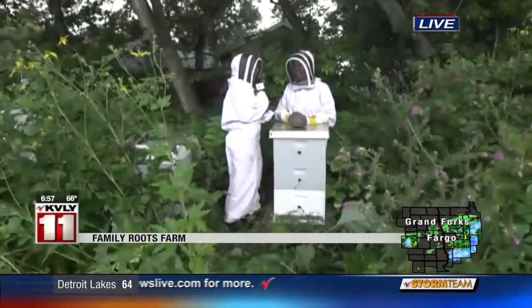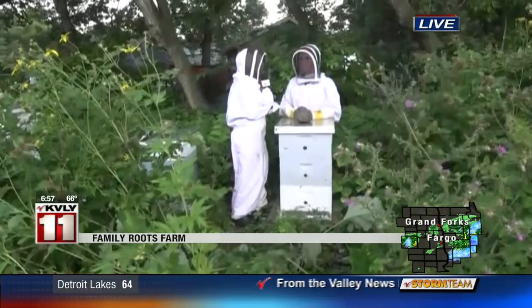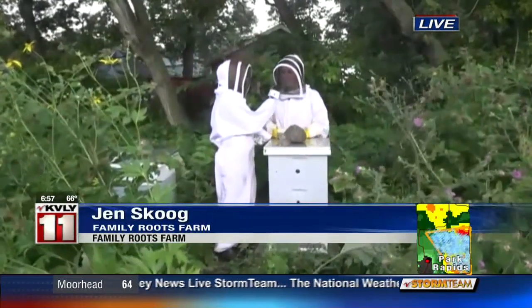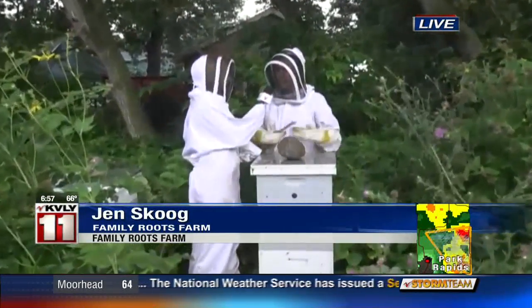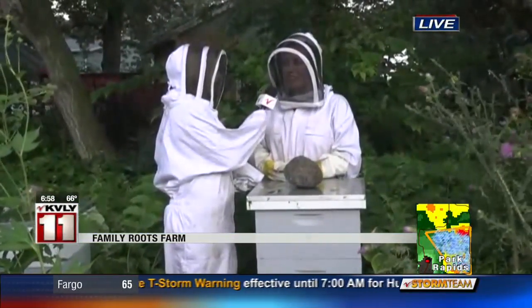I'm here with Jen Skoog, and this is actually where your honey comes from. So when people buy your honey local, this is where it's at. This is exactly where it comes from. We've got six hives — we've got three of them right here with us today. This is where all the magic happens.